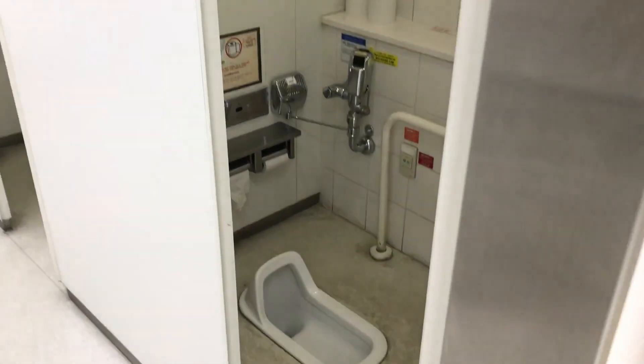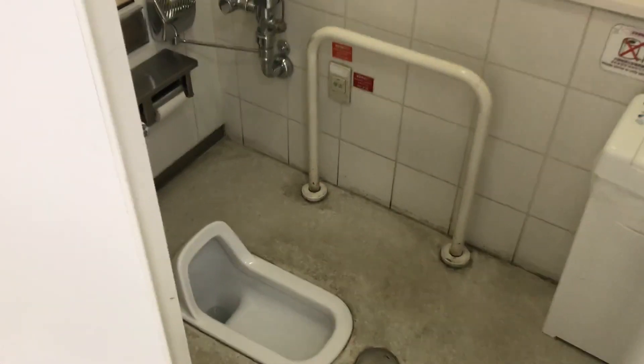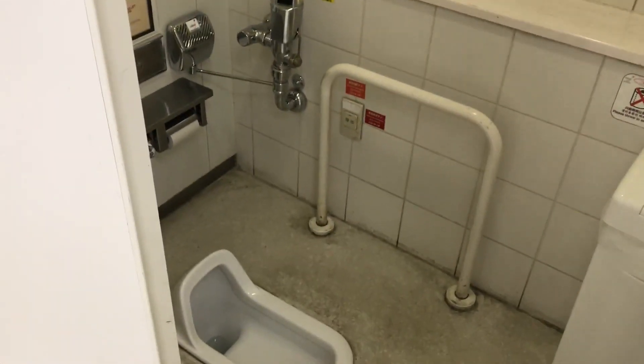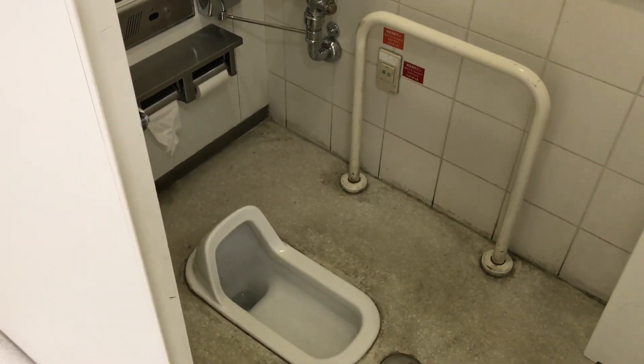Hello friends, welcome to the wacky world of Mrs. S. I did find a different toilet I wanted to show you here in Osaka — this is in Tokyo Hands. This is the women's urinal, so you can see it's much different than the fancy pants bathrooms I showed you before.